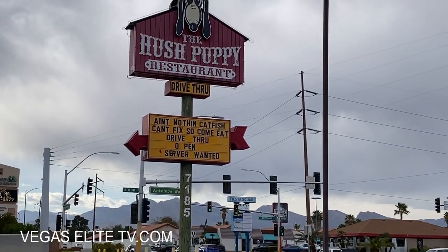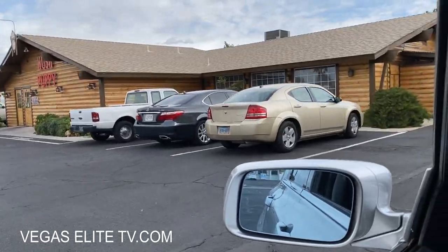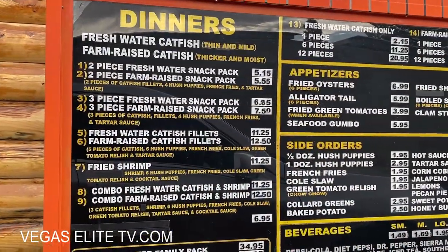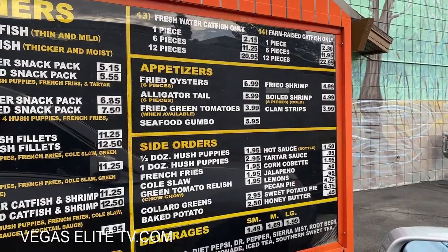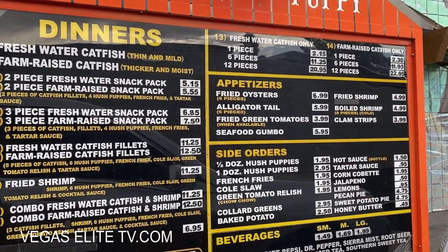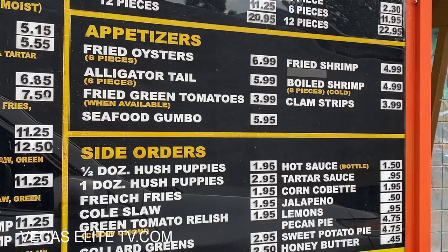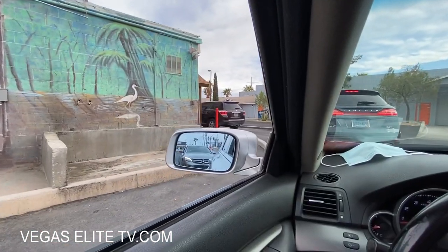Now I'm going to take you guys off the Las Vegas Strip to a place called Hush Puppies. If you're looking for southern fried catfish, shrimp, alligator tail, or fried oysters, this is the spot. I got six pieces of alligator tail for just $5.99, and the box of catfish comes with five pieces, french fries, four hush puppies, coleslaw, and green tomato relish for about $11.25.